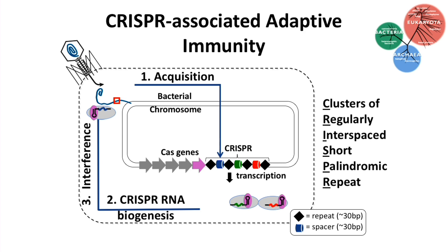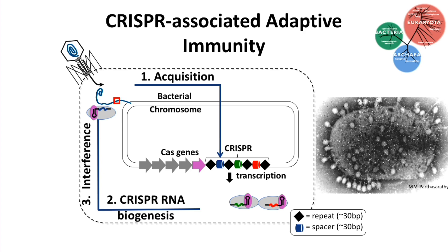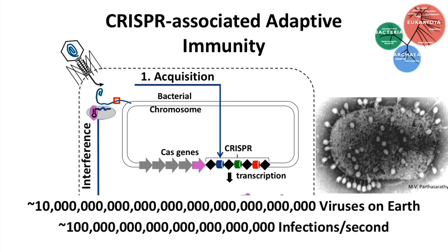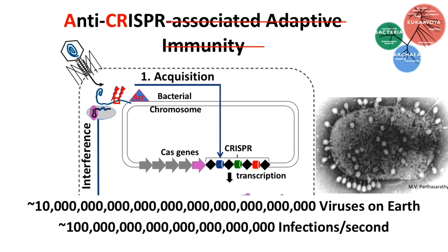But if these immune systems are so good at destroying invading DNA, why haven't all the viruses gone extinct? Viruses are the most diverse and abundant biological agents on the planet — an estimated 10^31 virus particles on Earth, causing roughly 10^23 infections every second. One escape mechanism is mutations in the PAM or protospacer sequences. But there's an alternative, more interesting escape mechanism: anti-CRISPR proteins.